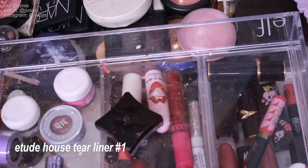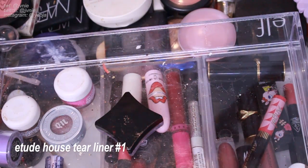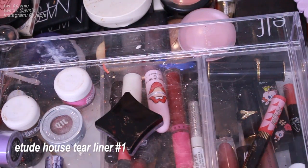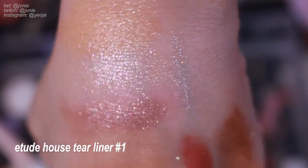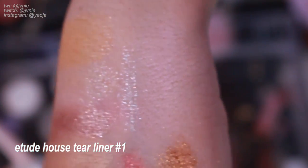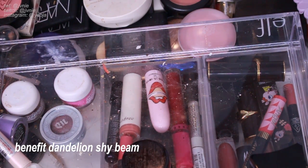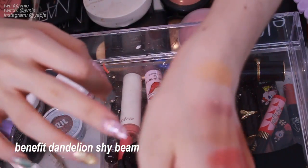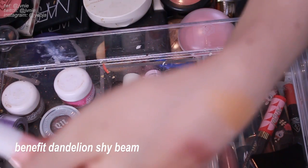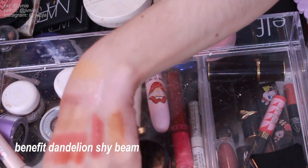Next is the Etude House tear liner in number one. I actually still really like using these — they're game changers. While it just looks like a regular silver glitter, it has a white base with blue-pink iridescent glitters within it. I like using this on my bottom lash line for a pop. It's super cute — keeping this. Next is a random Dandelion Shy Beam sample. I actually do like using this for my under eyes to correct the darkness. It's a super soft peach color so it's not as extreme as most other correctors. So I'm gonna keep it.